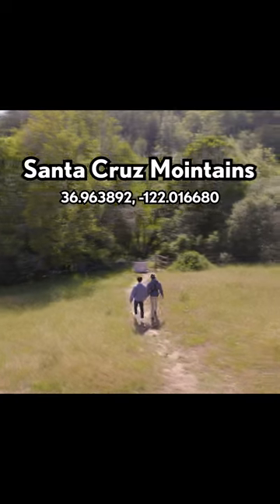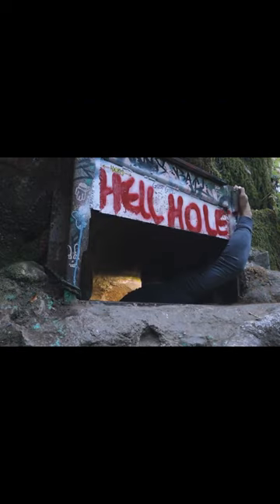Alright, so deep inside the mountains of Santa Cruz, there's this place that the locals call Hell Hole. The entrance inside of Hell Hole is only 12 inches wide, but if you're able to squeeze in, you'll find yourself standing inside of a cave that goes down for over 100 feet.